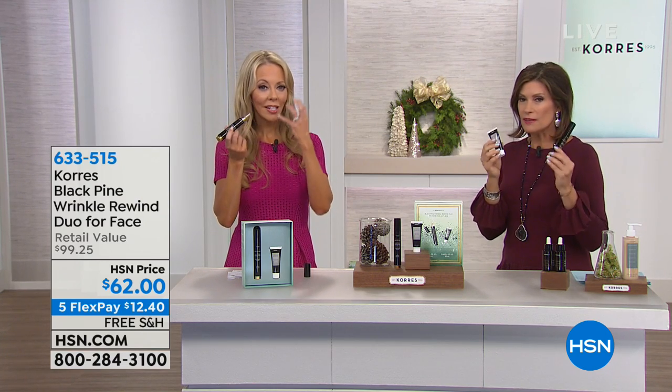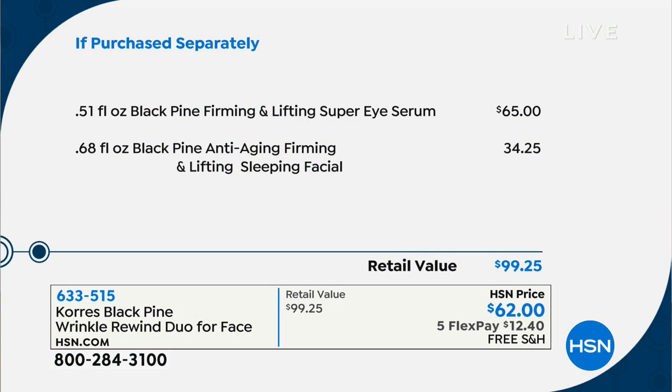So you're going to get all of the above. Let me show you the value on this — we're giving you incredible values this holiday season. The super eye serum, 0.51 ounces of firming and lifting super eye serum, is $65. The 0.68 ounces of Black Pine anti-aging firming and lifting sleeping facial is $34.25 alone. So just the cost of the eye serum alone is more than what you're going to pay today to get both products home.